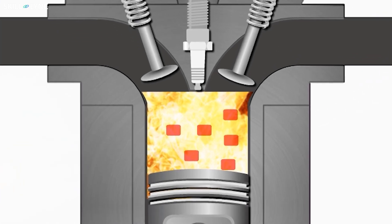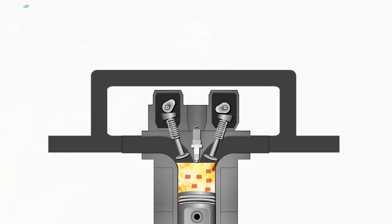As the exhaust gas is already burnt, it will be inert without getting involved in the combustion process. But the presence of exhaust lowers the combustion temperature and prevents the formation of nitrogen oxides.